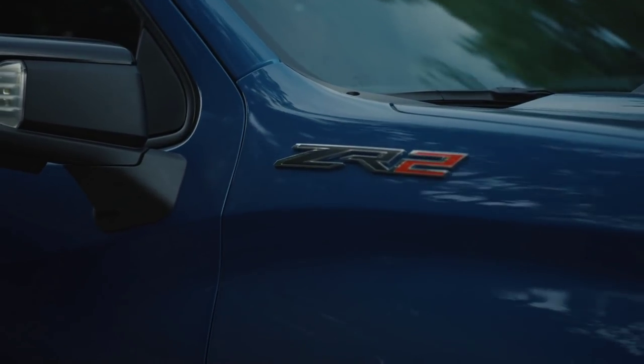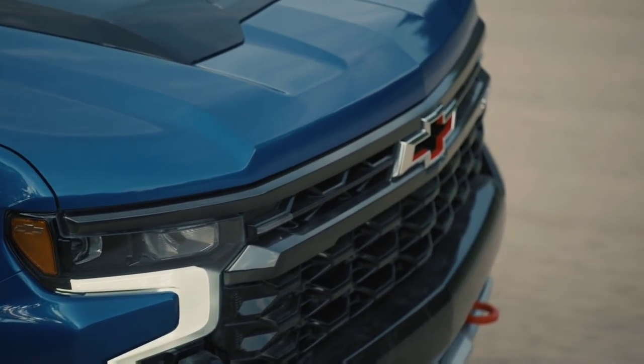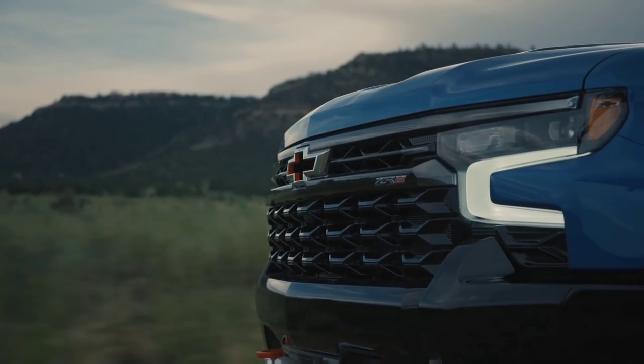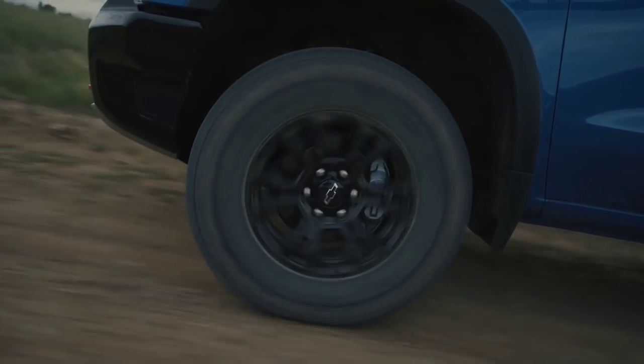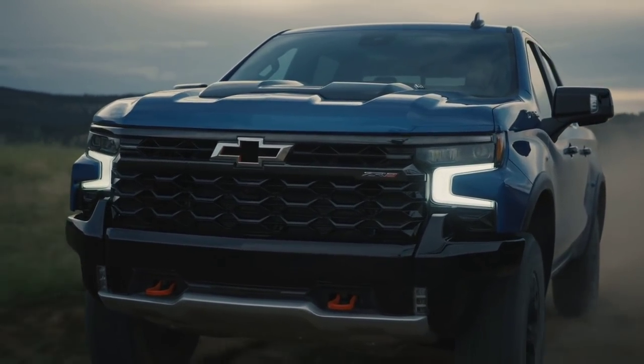There's a lot to go over in this video and we're going to kick it off by talking about the new 2022 first-ever Silverado ZR2, which is their new flagship off-road truck. Chevy offers three off-road packages: the really popular Z71, followed by the relatively new Trail Boss, and now the new ZR2.